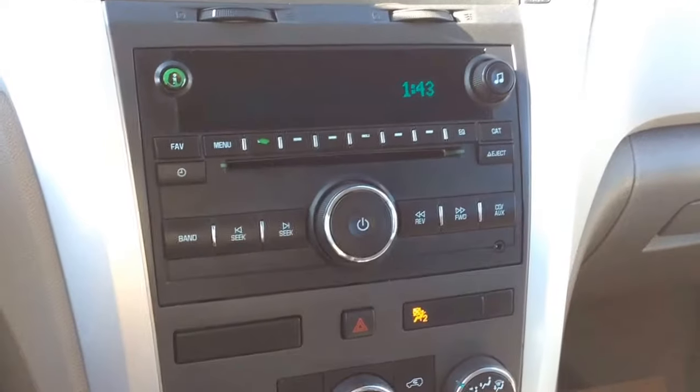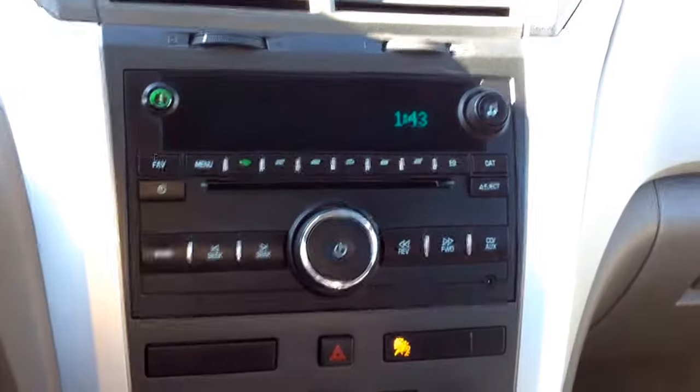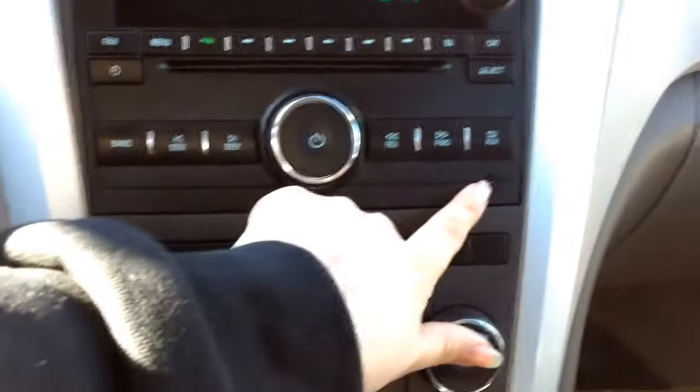Just below that you've got your radio. You do have a CD player, an MP3 player, and six radio presets. You do have AM/FM radio and Sirius XM capabilities, with a single slot CD player and an auxiliary input.